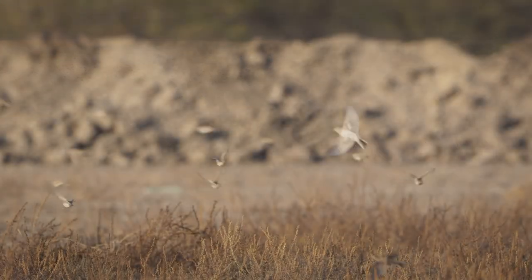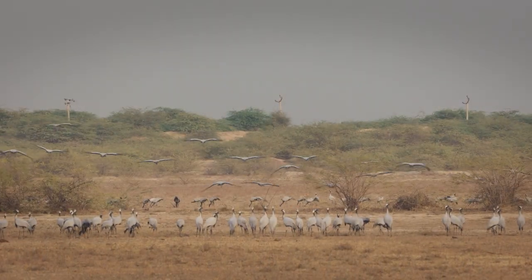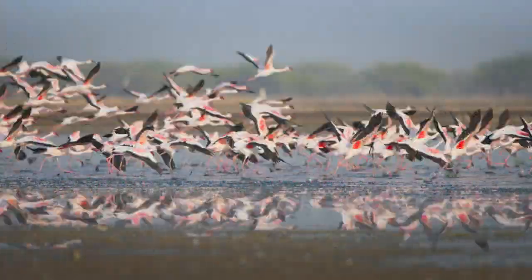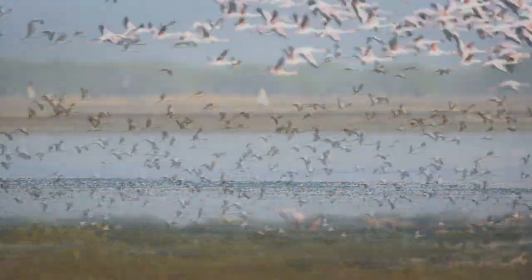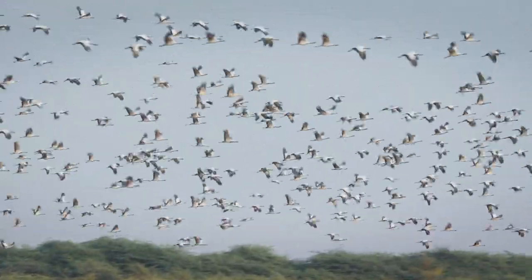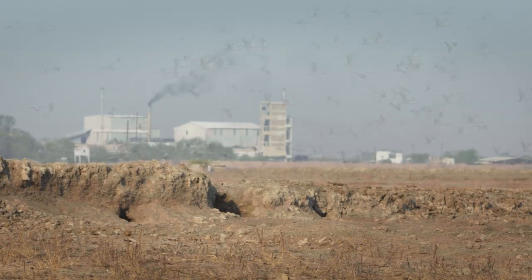Due to its strategic location on the migration route for the Central Asian Flyway, this sanctuary provides an important feeding, breeding and roosting habitat for a large number of birds. But they are not the only ones who have adapted to this unique ecosystem.